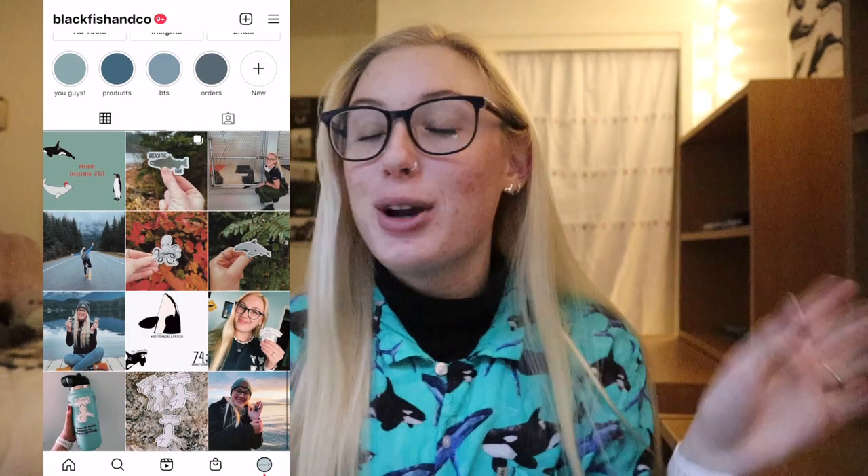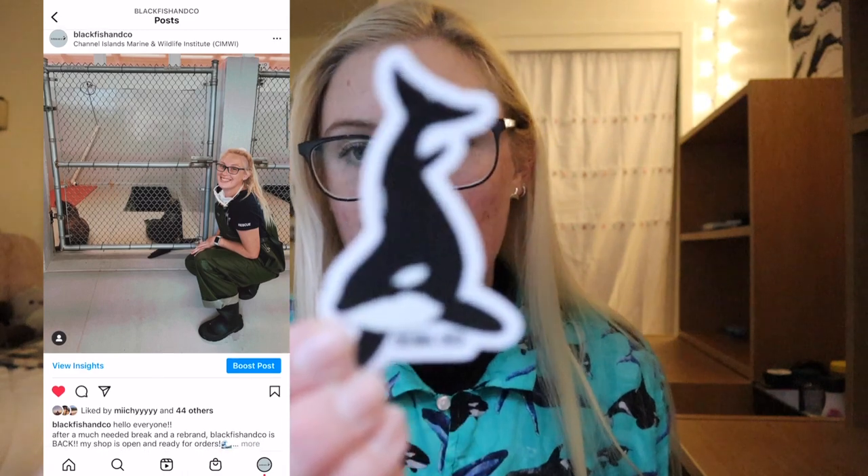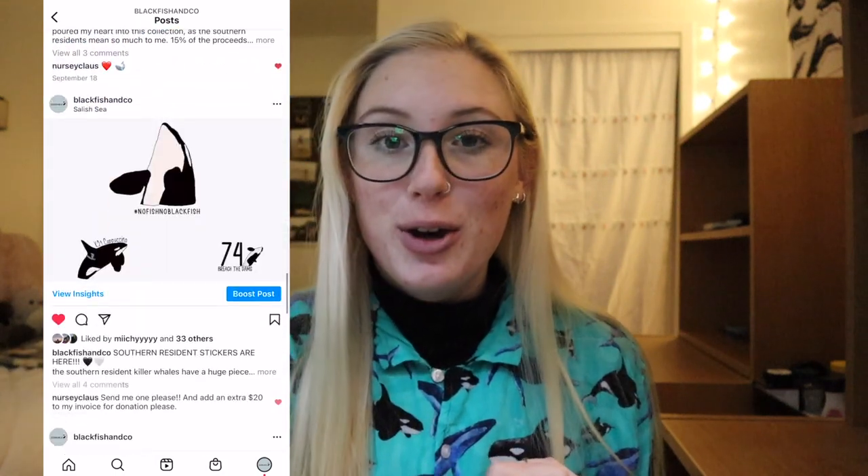There are a couple things on my list that don't have to do with marine biology, but before we get started I want to do a little self-plug. For those of you who do not know, I run an Etsy called Blackfish and Co. I also have an Instagram — feel free to follow that. I just released some new stickers: a salmon one that says 'Breach the Dams' and a killer whale one that says 'Orcinus Orca.' If you want these, check out my link down below. 15% of all net profits from my stickers go to killer whale conservation, so you're supporting conservation efforts and getting super cute stickers on top of it.